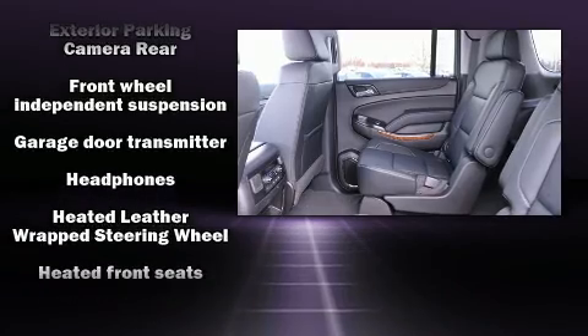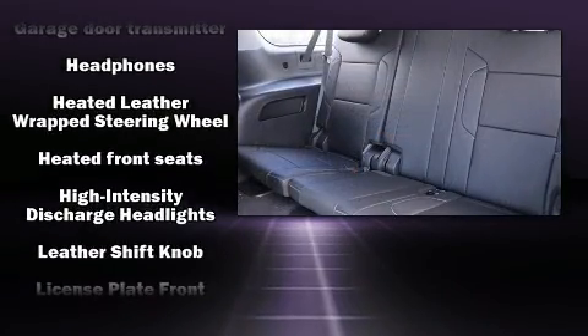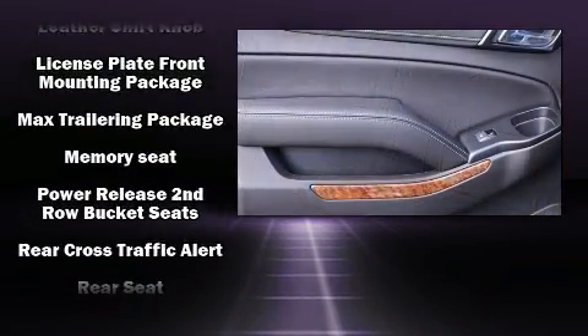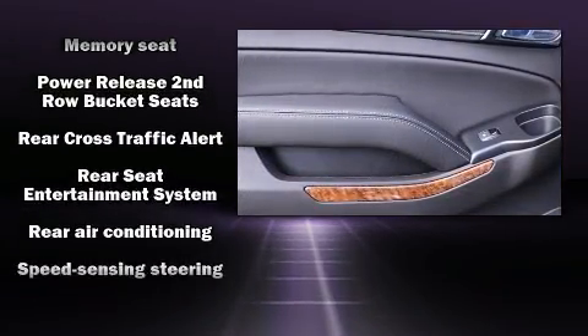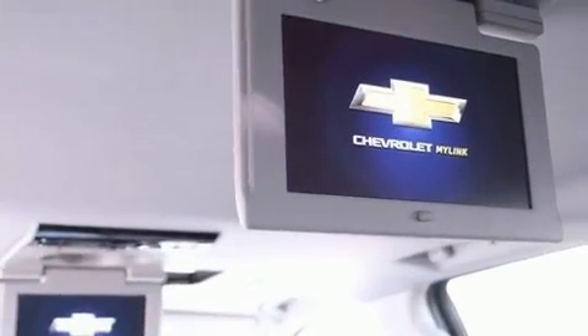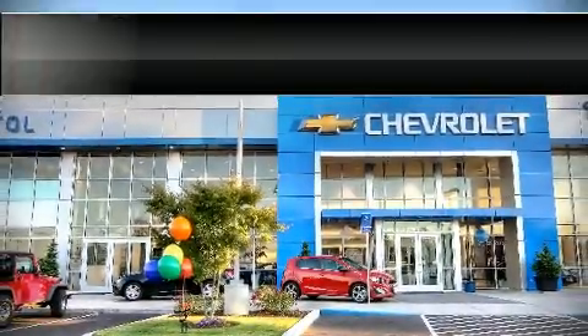Audio features include a CD player with MP3 capability, rear-mounted audio controls, and 10 speakers providing excellent sound throughout the cabin. Take assurance in side curtain airbags providing head protection in the event of a severe collision.